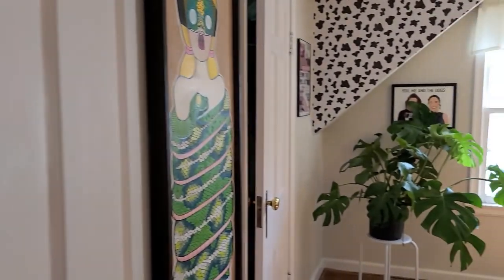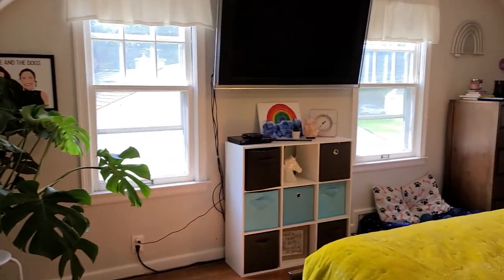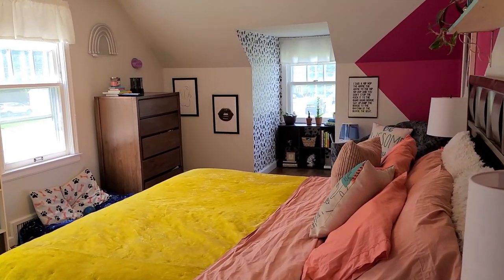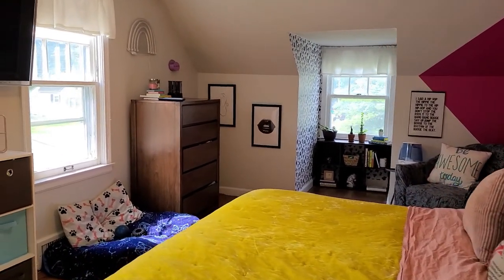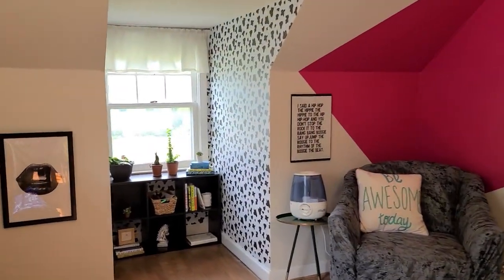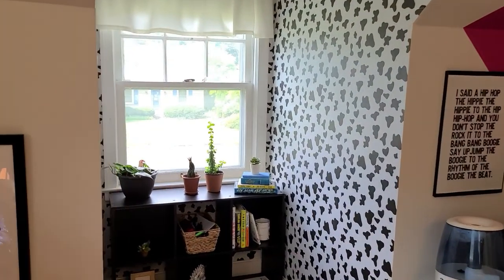Here is the first bedroom, which is being used as the master. Love this room. Again, lots of natural sunlight, lots of windows, hardwood floors, and lots of cool nooks and lots of space.